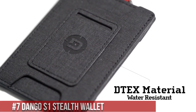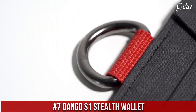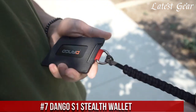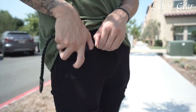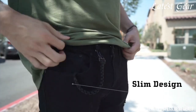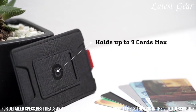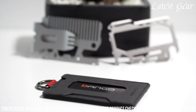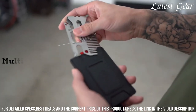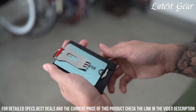Number 7: Dango S1 Stealth Wallet — a fusion of style, security, and innovation. Crafted by Dango, a brand synonymous with quality, this wallet reimagines everyday carry. With its sleek design and durable construction, the S1 Stealth Wallet combines an aerospace-grade aluminum chassis with a genuine leather exterior. It accommodates up to six cards and offers RFID blocking technology, ensuring your information stays safe.